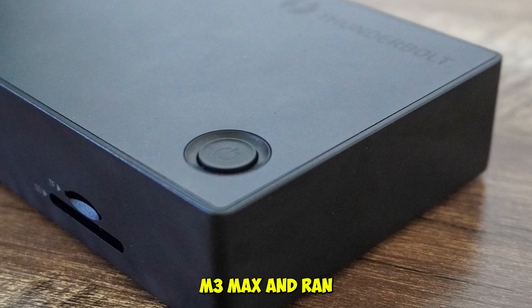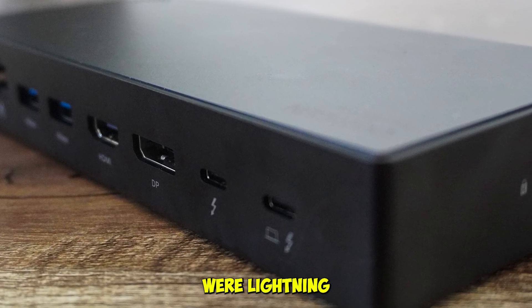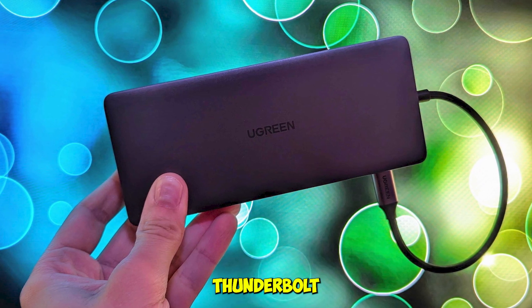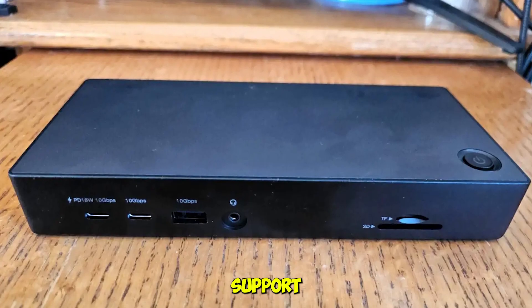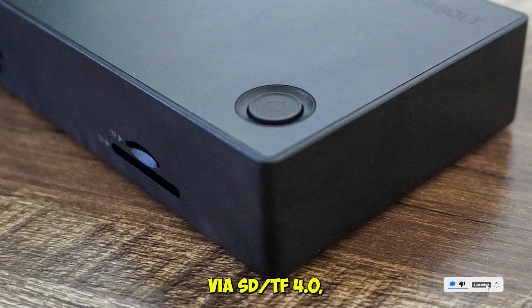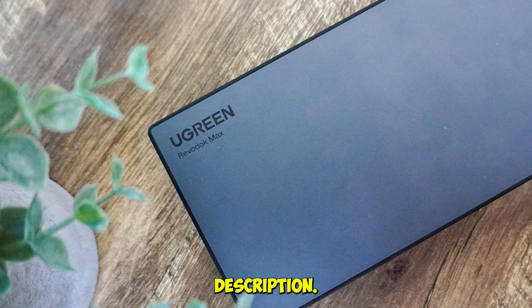We tested it with a MacBook Pro M3 Max and ran three 4K monitors simultaneously — no lag, no frame drops. File transfers were lightning fast, and the dock stayed cool even under heavy load. What sets this dock apart is its full 40 gigabits per second Thunderbolt bandwidth, support for multiple high-resolution displays, advanced HDMI and DisplayPort standards, fast media offloads via SD/TF 4.0, and excellent thermal management even during demanding tasks.